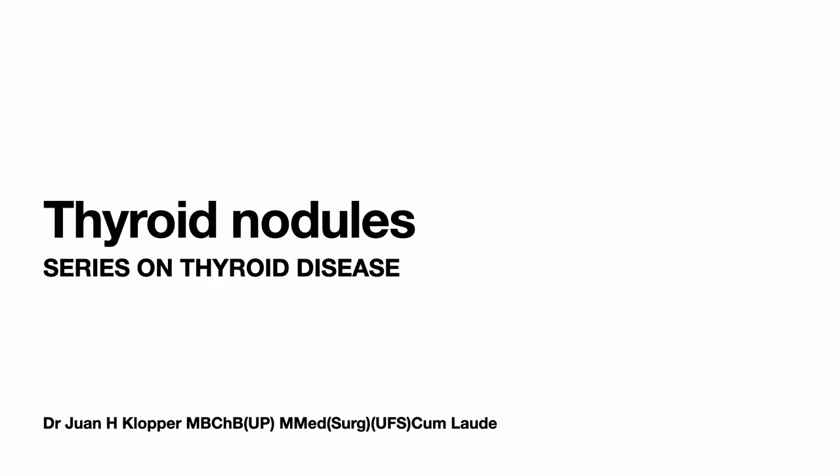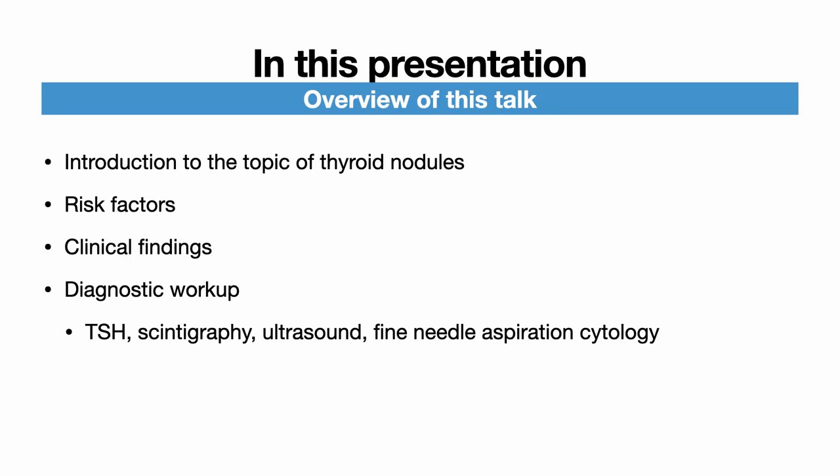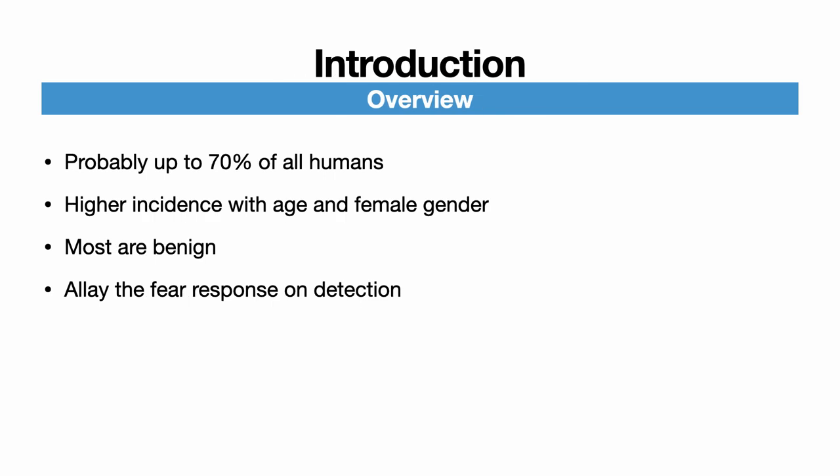As we do more and more ultrasounds we discover more and more thyroid nodules. In actual fact, some reports state that up to 70% of all patients will develop thyroid nodules. So in this presentation I'm going to tell you what to do with this very common diagnosis.